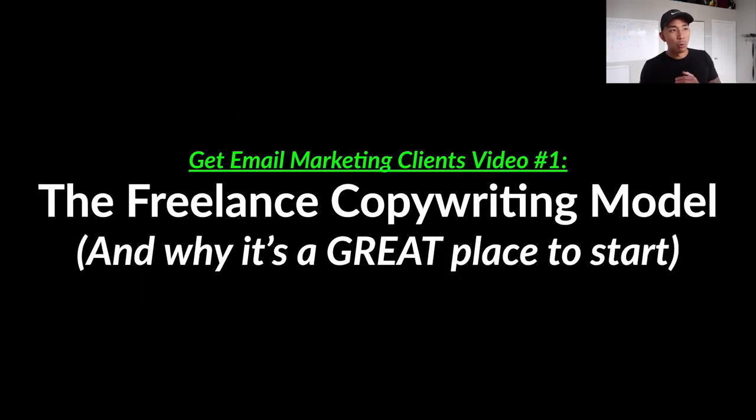In this first video, we're going to talk about the freelance email copywriting model explained and why it's a great place to start if you're just getting started in entrepreneurship or online business — why it is such a great place to start, especially right now.